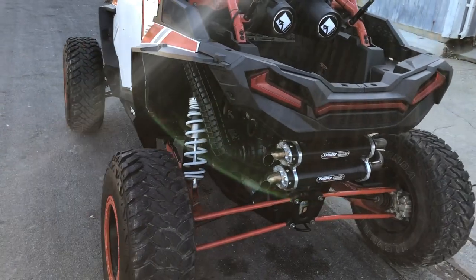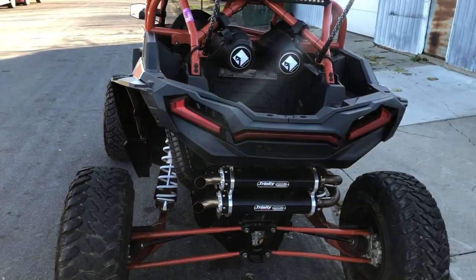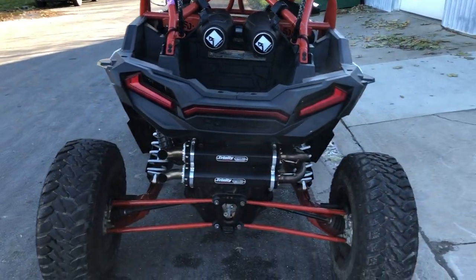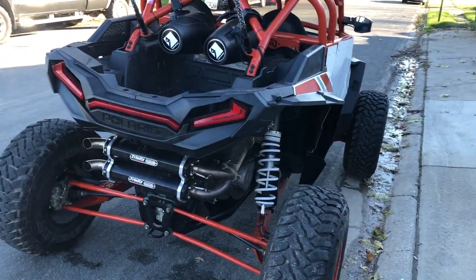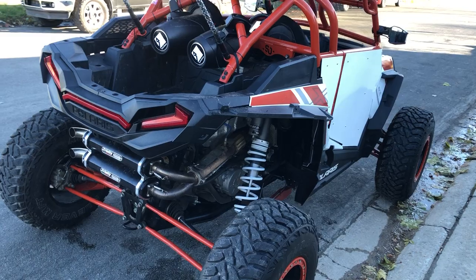Tuners, beadlock wheels, 32-inch tires, front and rear LED light bars, whip lights, LED lights in the speakers. There's nothing really spared when they built this RZR.